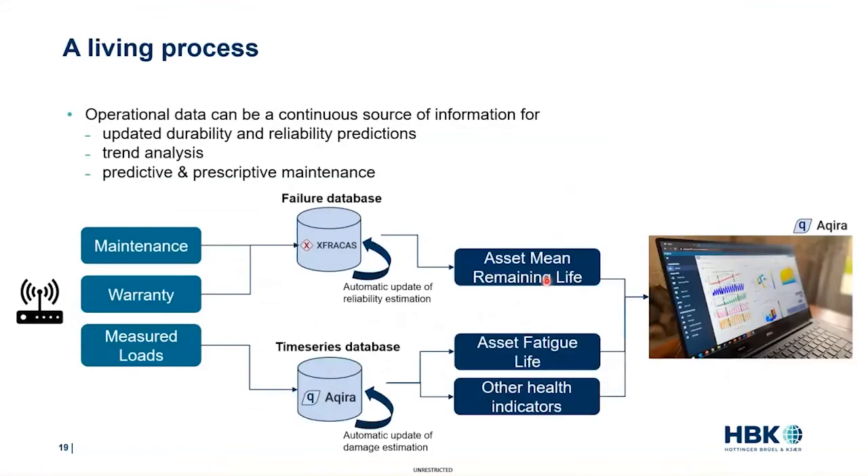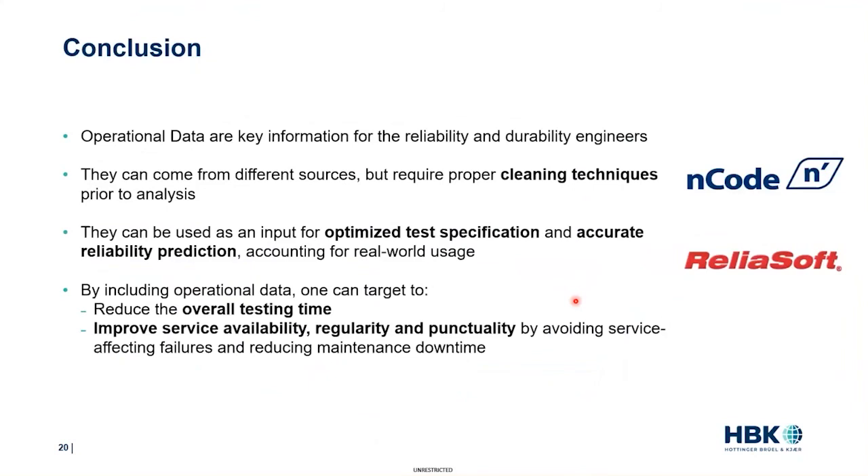It is worth noting that these applications can be run either manually by engineers or fully automated. We have set up systems where new operational data collected every day is stored and labeled in databases, then automatically used to update component life predictions and health indicators using statistics, signal processing, and machine learning. In summary, operational data is key information for reliability and durability studies. It comes from different sources that require cleaning before analysis, and because it accounts for real-world usage, it provides great input for engineers to optimize test specifications and obtain more accurate predictions — effectively helping companies save time and money.